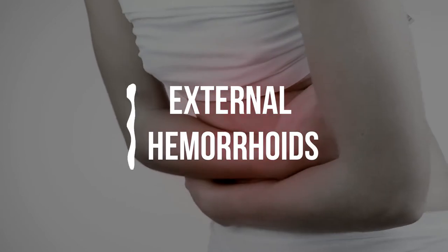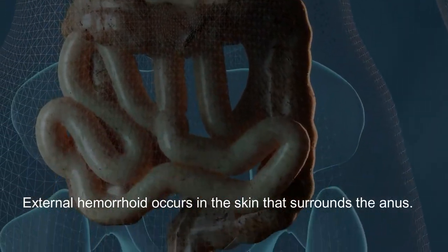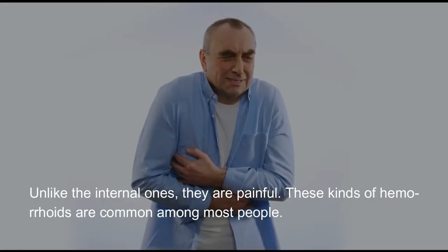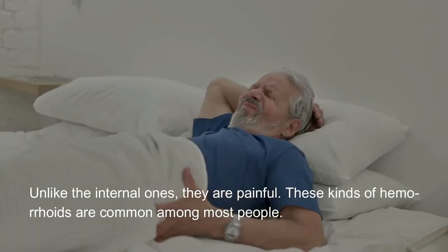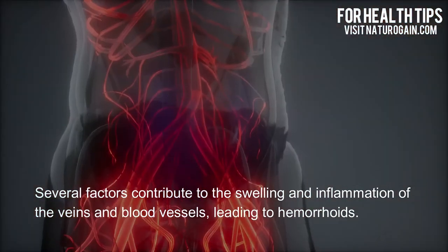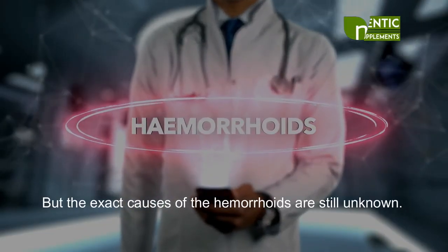External hemorrhoids occur in the skin that surrounds the anus. Unlike internal ones, they are painful, and these kinds of hemorrhoids are common among most people. Several factors contribute to the swelling and inflammation of the veins and blood vessels leading to hemorrhoids, but the exact causes are still unknown.